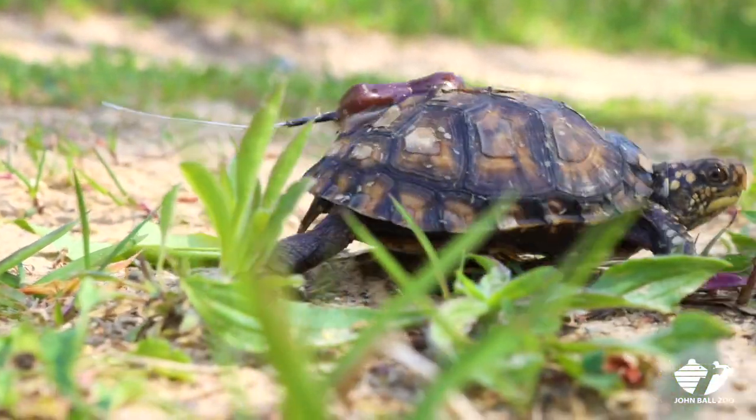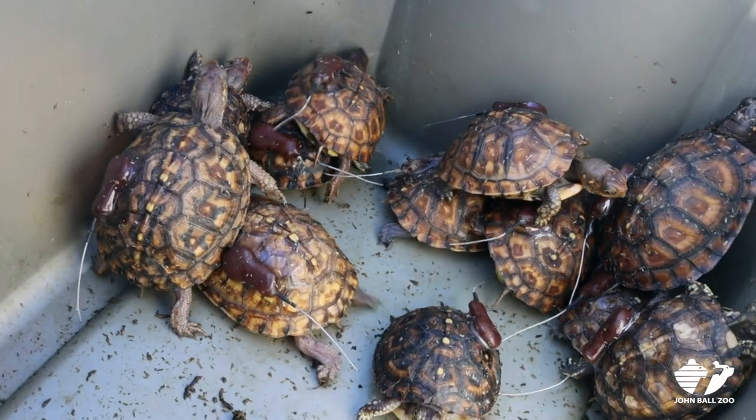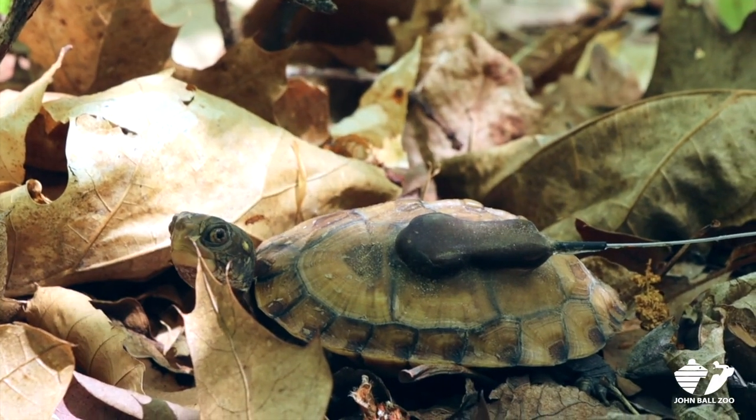This is only our second year doing the project, but we will have released 29 turtles into the wild by the end of this summer. And while this is only a two-year project so far, we're hoping that it's going to have some really long-term impacts, and that these individuals that we're releasing will be on this landscape for between 50 and 100 years.